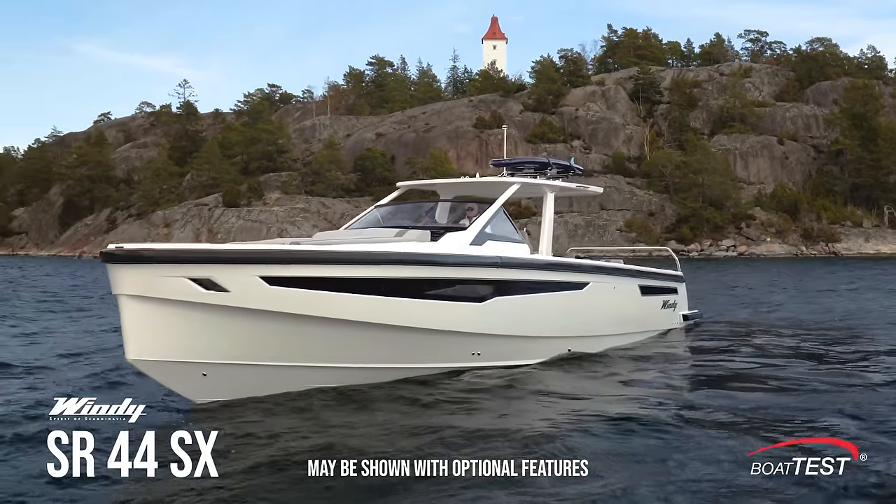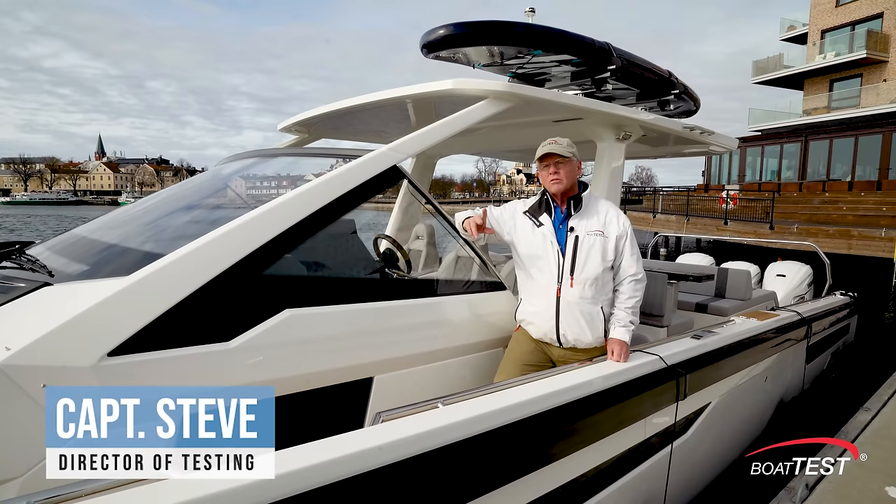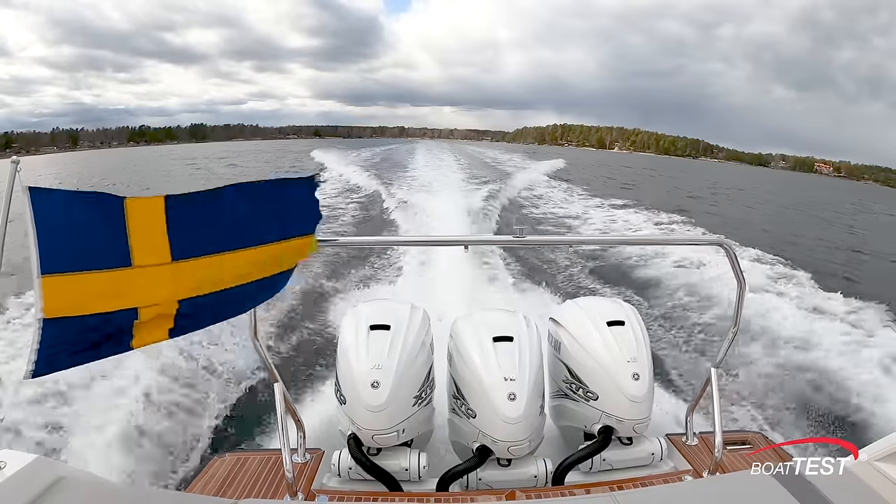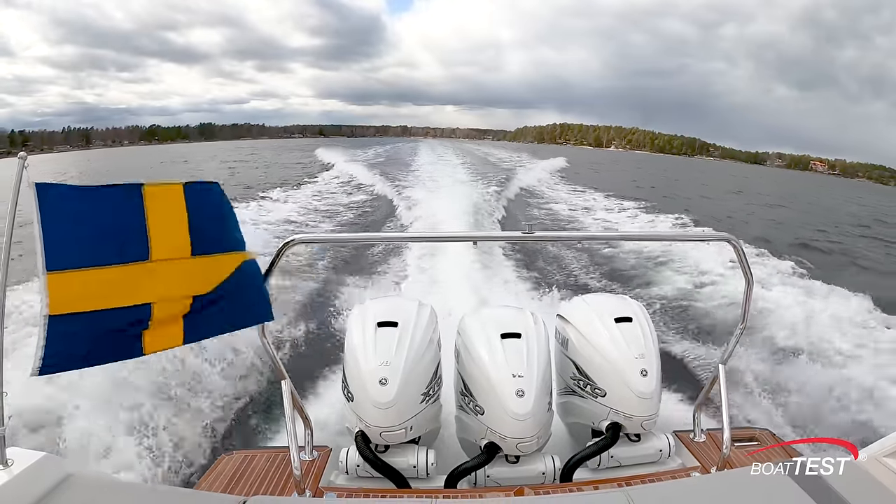This is a luxury day boat, an overnighter, plus it can also be used as a yacht tender — really fully featured. This time we're going to be testing it with triple Yamaha outboards.